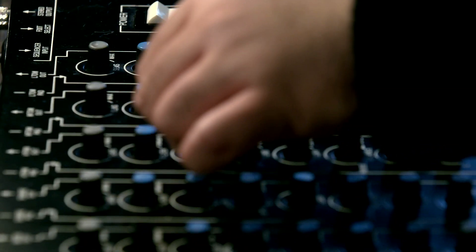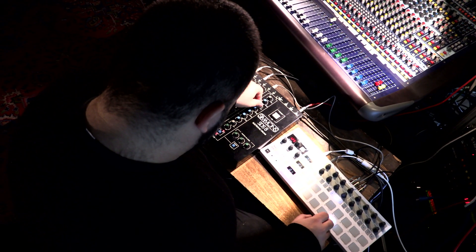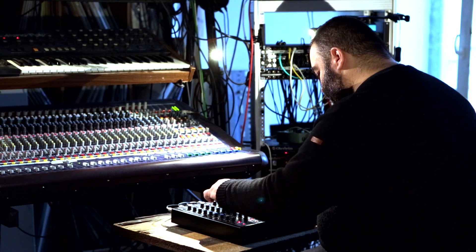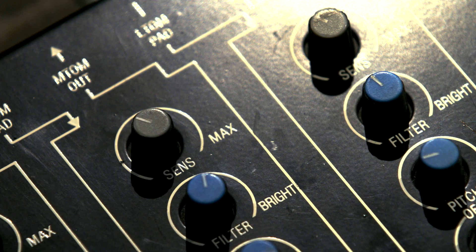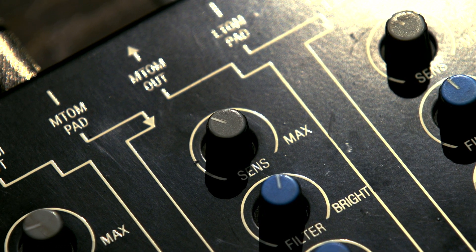Sometimes I use it as the main drum synth. It's not crazy expensive — there are different models. This one is the SDS-8, but the top of the line is the SDS-5, which is more like a rack with modules. It's not difficult to find, but you won't see it very often, so you'd have to search a little bit.